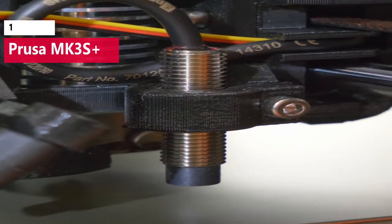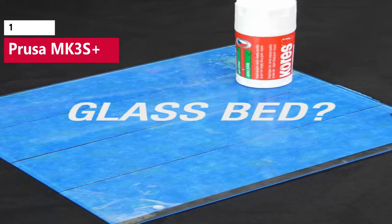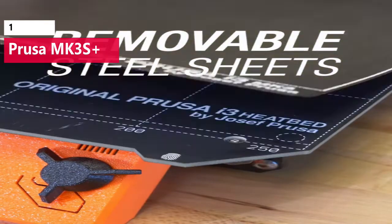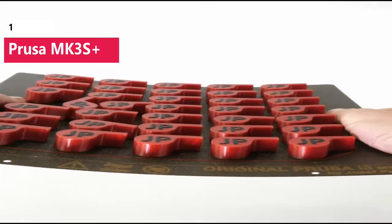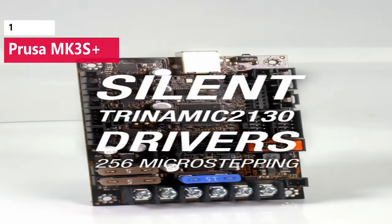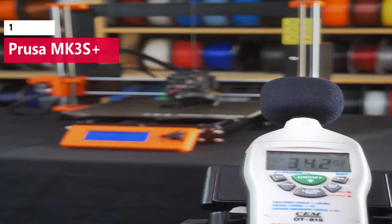The MK3S Plus is based on the i3 platform and has benefited from several generations of incremental upgrades, resulting in one of the best 3D printers on the market. Silent stepper drivers, removable textured build platforms, and an automatic bed leveling probe are just some of the features that come stock on the Prusa MK3S Plus.